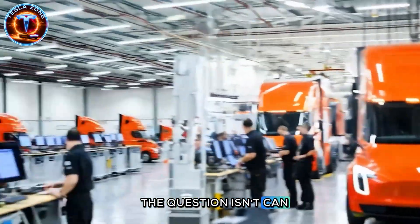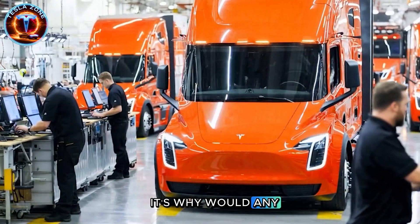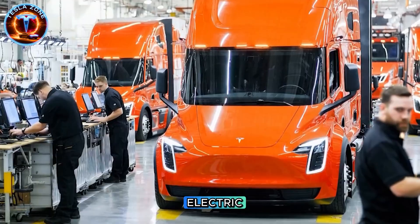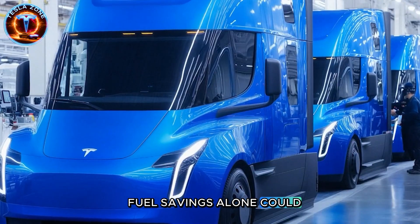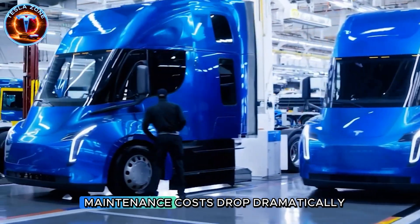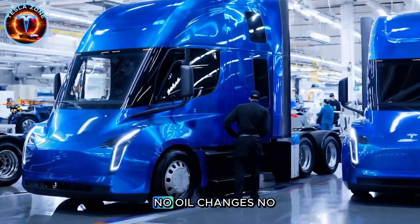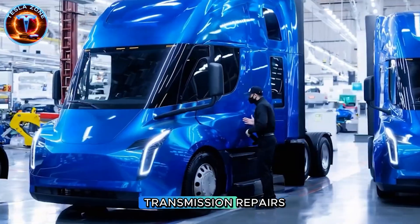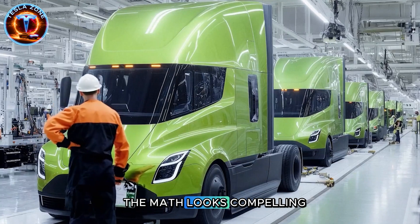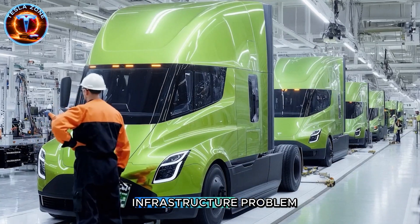This is where theory collides with reality. The question isn't whether electric trucks work anymore — it's why would any fleet operator choose diesel when operating costs favor electric? Fuel savings alone could reach $200,000-plus over the truck's lifetime. Maintenance costs drop dramatically: no oil changes, no transmission repairs, fewer brake replacements thanks to regenerative braking. The math looks compelling until you hit the infrastructure problem.